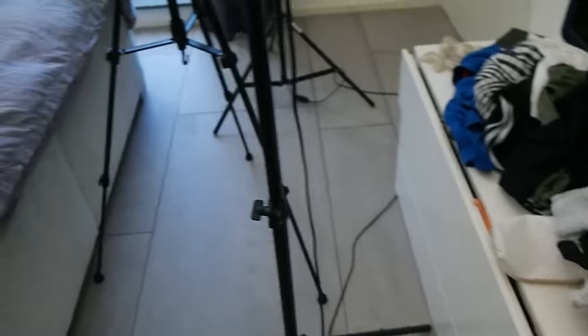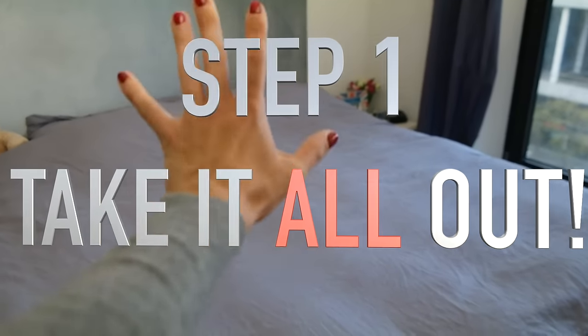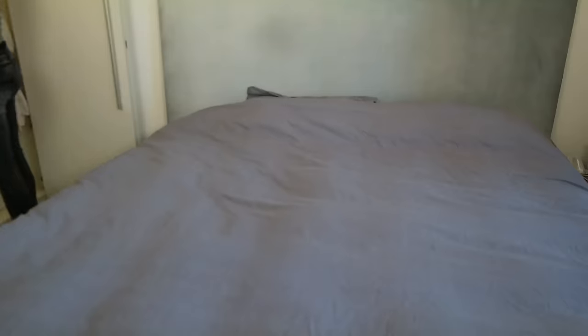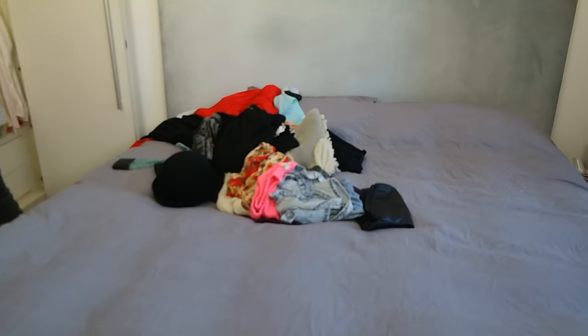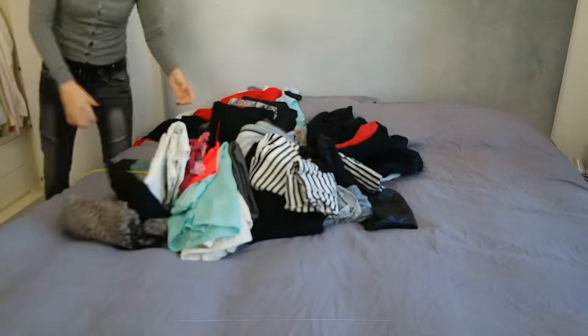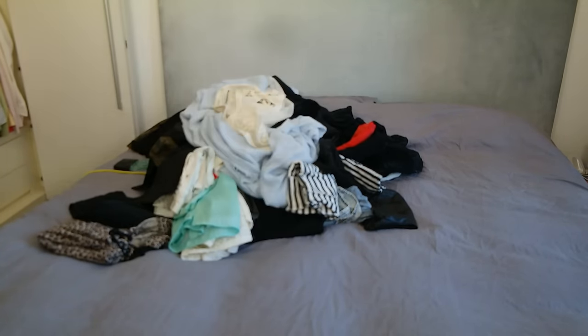Step one: put everything you own — all your clothes, including socks — on your bed. If you're afraid to do this, that's especially a reason you need to do it, because if you have too much stuff to even attempt this, you need to get rid of some things.